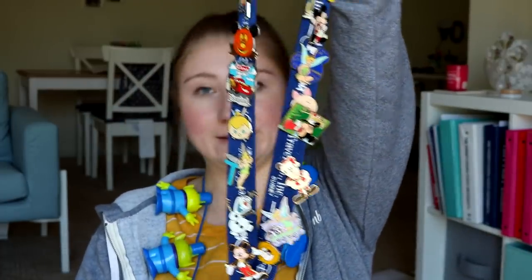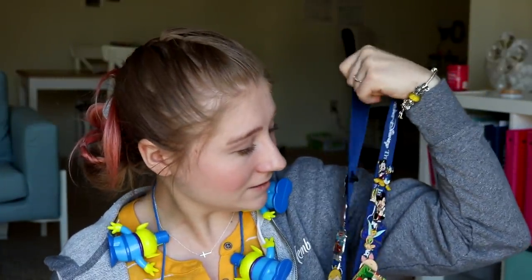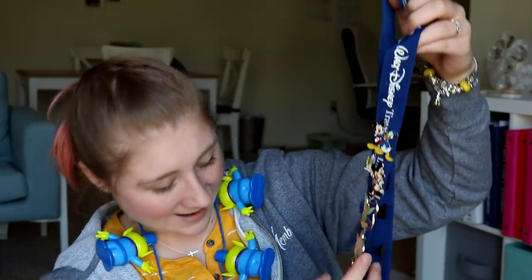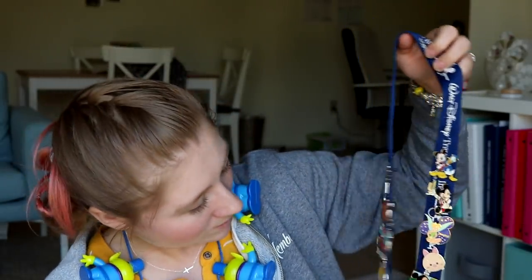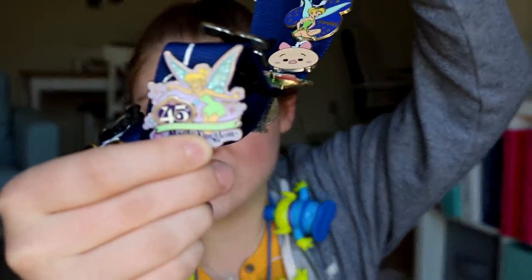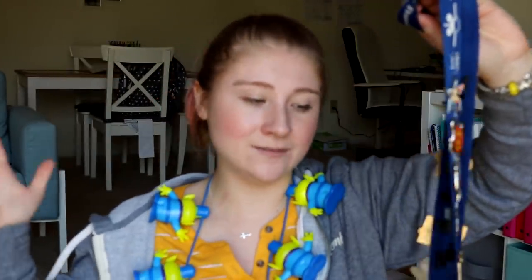Take your lanyard with pins if you want to. Here's my lanyard that I've been collecting on since I was eight years old on my first trip to Disney. I've got a couple that commemorate different times, like the 45th anniversary of Magic Kingdom. I have tons of Tinkerbells, some Mickeys, some Minnies, Donald. That's another thing not to forget, because this is the only time you can actually wear your lanyard full of pins.